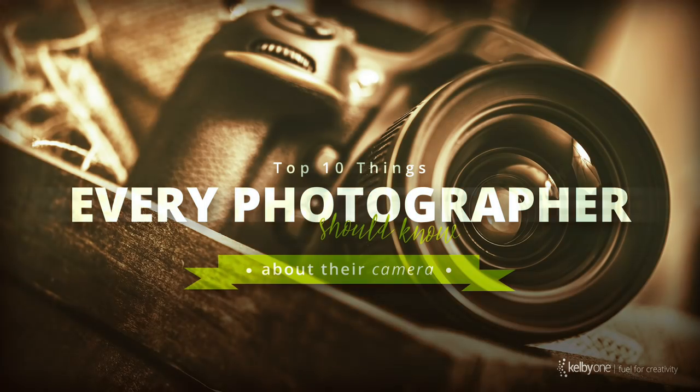Hi folks, Scott Kelby here. I want to tell you about my brand new class. It's called 10 Things Every Photographer Needs to Know on Their Camera. Here's what I did: if you were a buddy of mine, you and I were hanging out and you got a camera and you're like, what are the things that I really need to know? I don't want to know every little button, every little knob, but what are the really important things I need to know to get the most out of my camera without getting all technical and weird and nerdy?